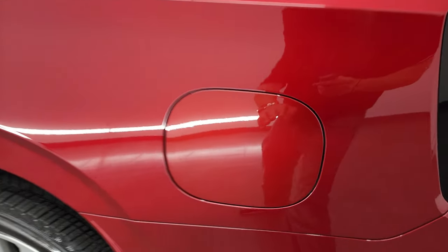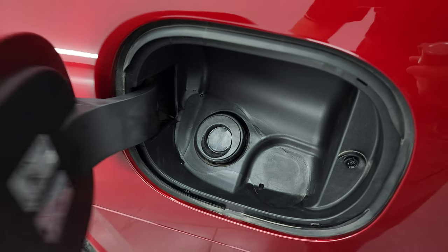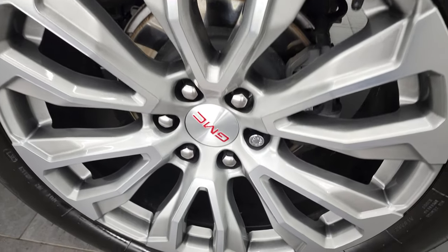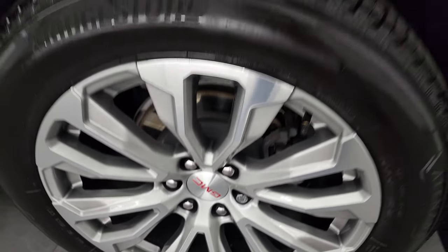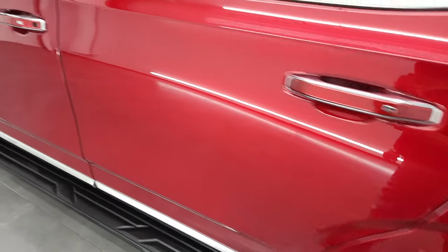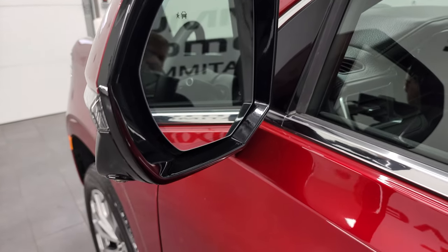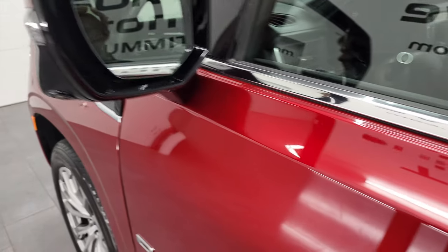The driver's side quarter once again looks really good, and you get the capless fuel fill. For full disclosure, this back rim is in fantastic condition as well. It does have blind spot monitoring with built-in directional signals, and these mirrors are heated — there's your part of the 360 cam.